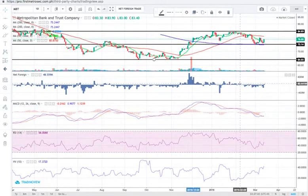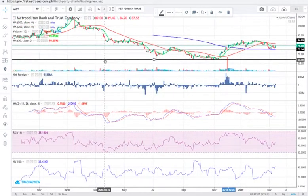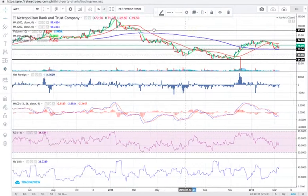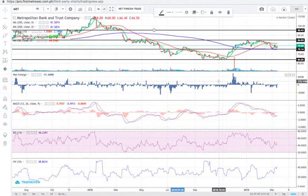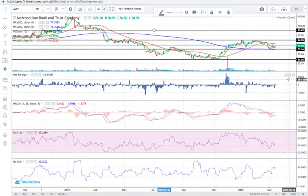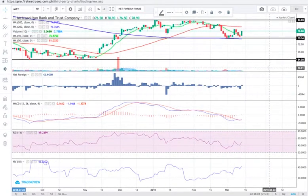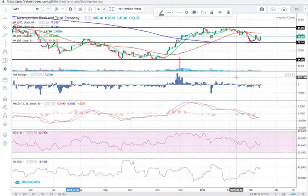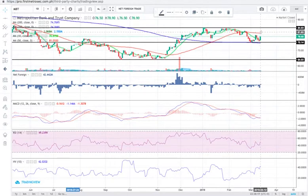If MBT breaks out above 84.70, the next resistance would be 95.40. If it breaks below the support at 75.10, the next support would be 64 pesos per share. Today MBT closed at 78.90 — it managed to inch back above the 10-day SMA, however it was still not enough to regain its position above the 50-day SMA. For those who already have MBT, what you'd want to see is the price move above 81.80, which is the intersection between the 10 SMA and 50 SMA.